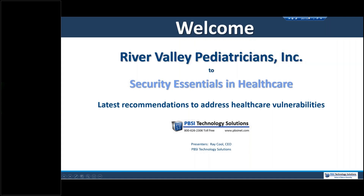Good morning, everyone. This is Ray Kuhl. I'm the CEO of PBSI Technology Solutions, and very happy today to be presenting Security Essentials in Healthcare. This is information we've gained about security in healthcare over a large number of years of providing security in a healthcare environment. Our goal today will be to educate and inform, and we're very happy to be engaged with our VPI.